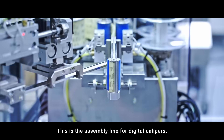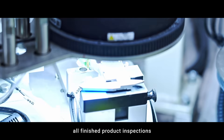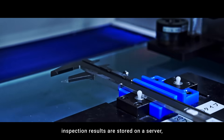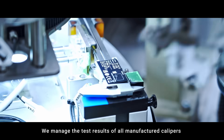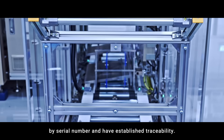This is the assembly line for digital calipers. Among various processes, all finished product inspections are performed using in-house developed equipment, inspection results are stored on a server, and inspection reports are automatically issued before packaging. We manage the test results of all manufactured calipers by serial number and have established traceability.